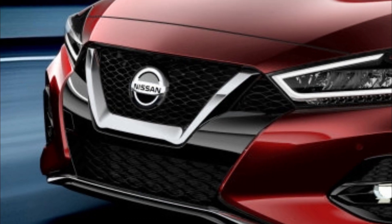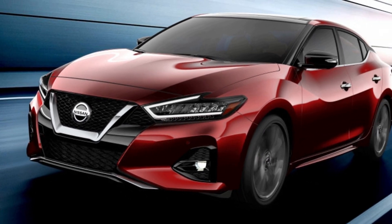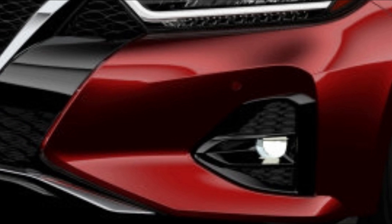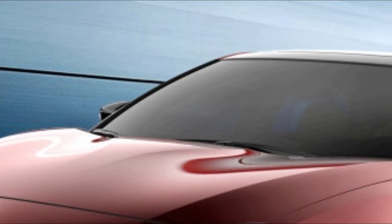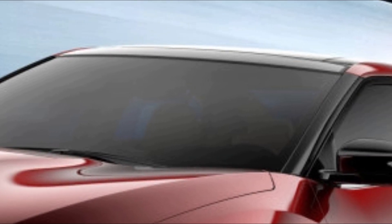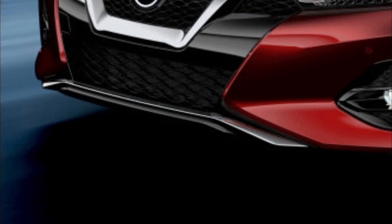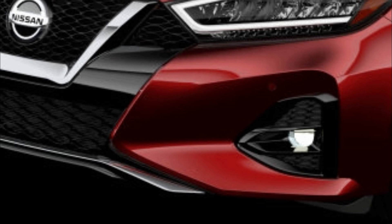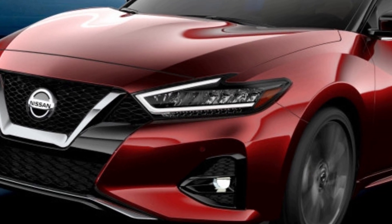Nissan hasn't given up the whole game yet, though. The company only released one photo, so there are probably styling changes at the rear we haven't seen. There's also a chance the interior has been updated too. No powertrain details have been given, but the 3.5-liter 300-horsepower V6 from the current model will undoubtedly make a return, as will its CVT transmission. Nissan did reveal that the new car will hit dealers in December.